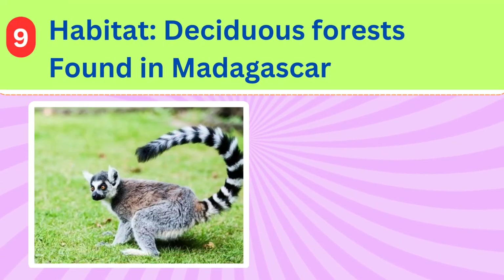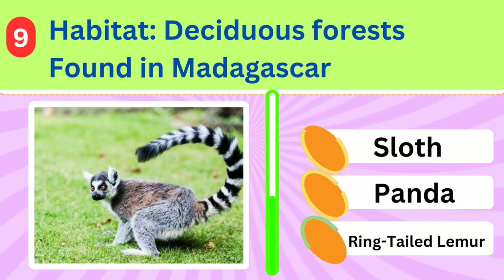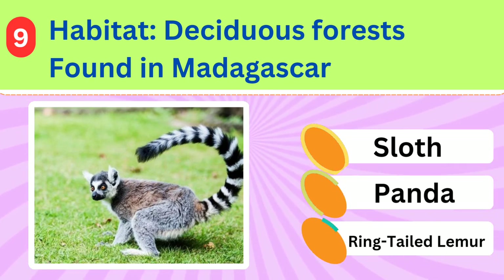Its habitat is deciduous forests found in Madagascar. What's the name of this beautiful animal? Ring-tailed lemur.